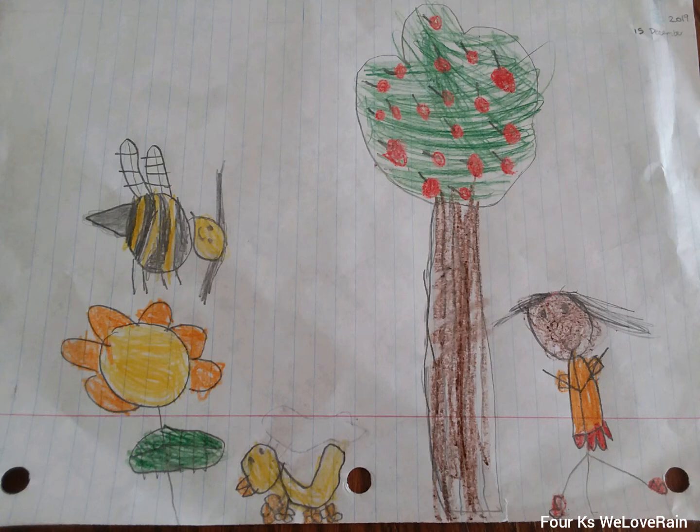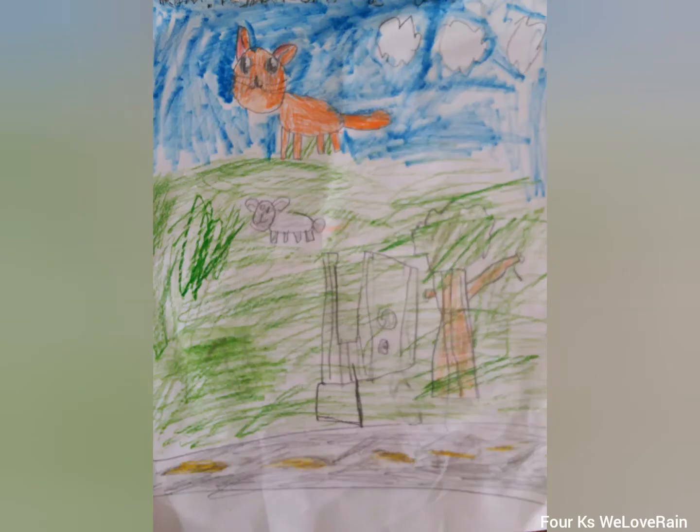This is a cat, this is a sheep, this is a different cat that ran out, and this is a cage with a tree, and this is a raccoon or something.